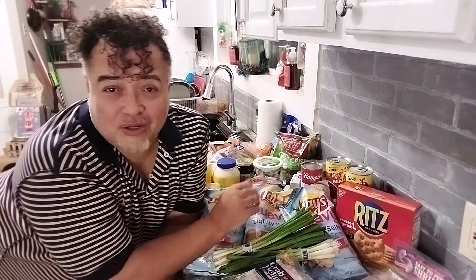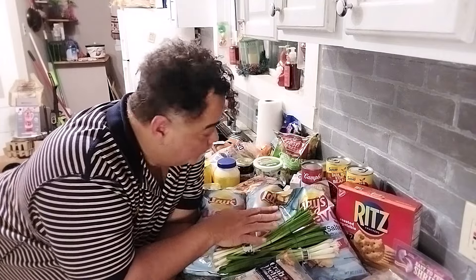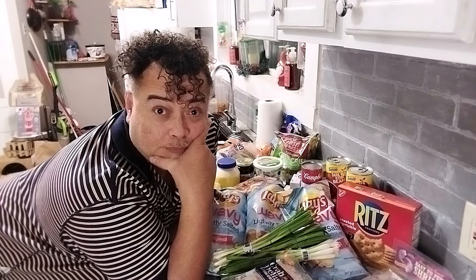Now it may look like a lot, but this serves more than one meal. I got stuff ahead of time thinking for Christmas and New Year's. Can you guys guess down below how much I paid for all of this? I'll give you a minute.